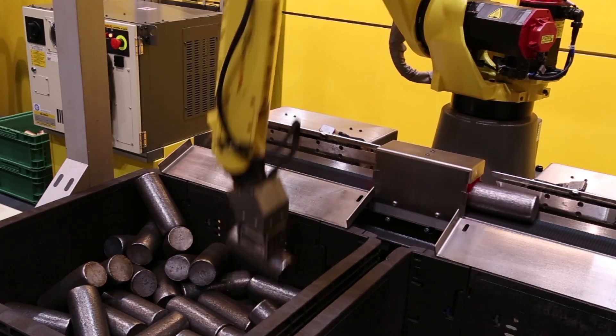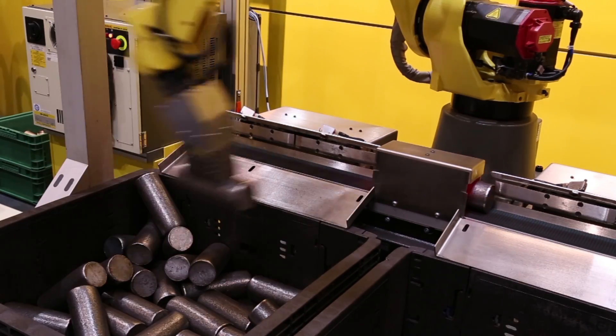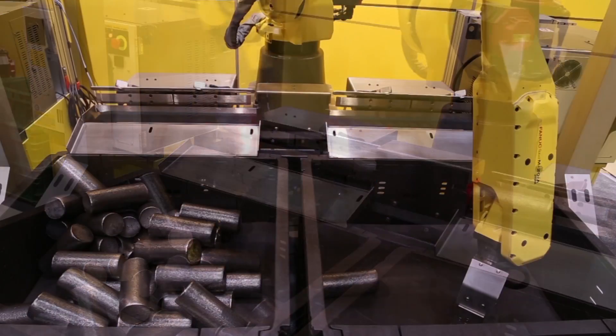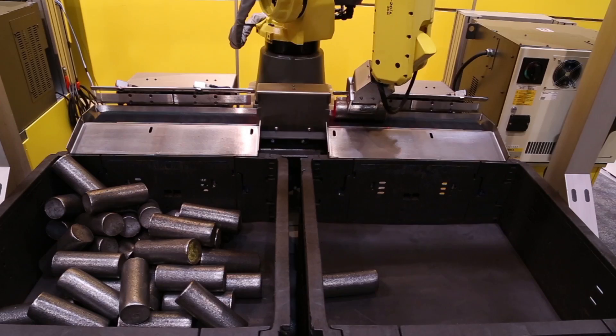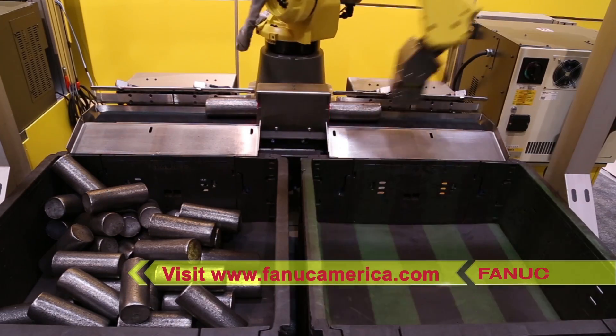All of the hardware and software in this state-of-the-art versatile bin picking system is designed by FANUC specifically for FANUC robots, allowing FANUC America to provide customers a wide range of solutions to meet their production needs.